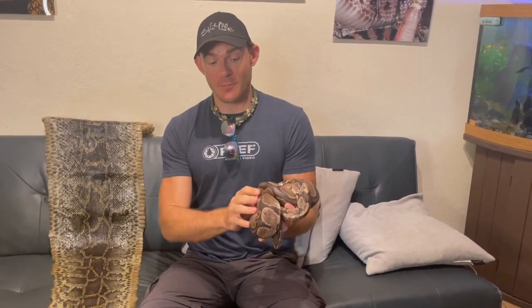So this is a ball python. They are native to Africa, and this is an adult-sized ball python. They can get bigger than this, but you generally don't see ball pythons over five or six feet.